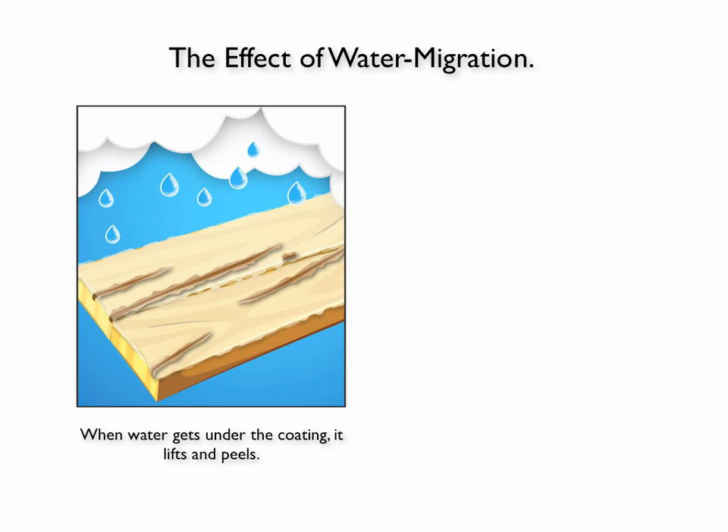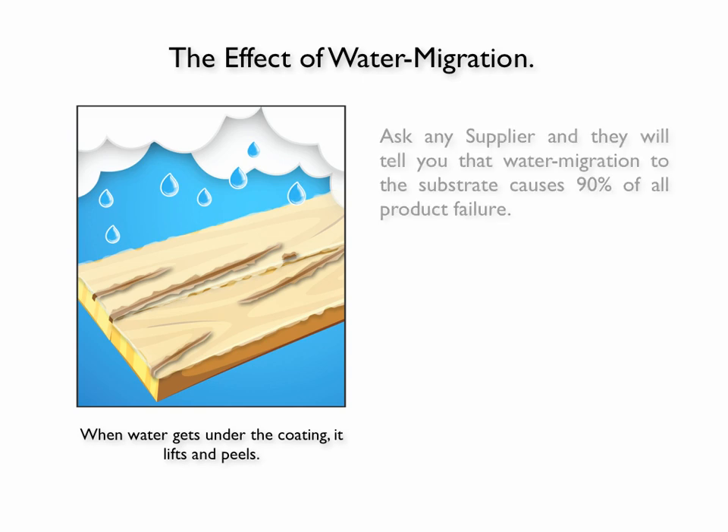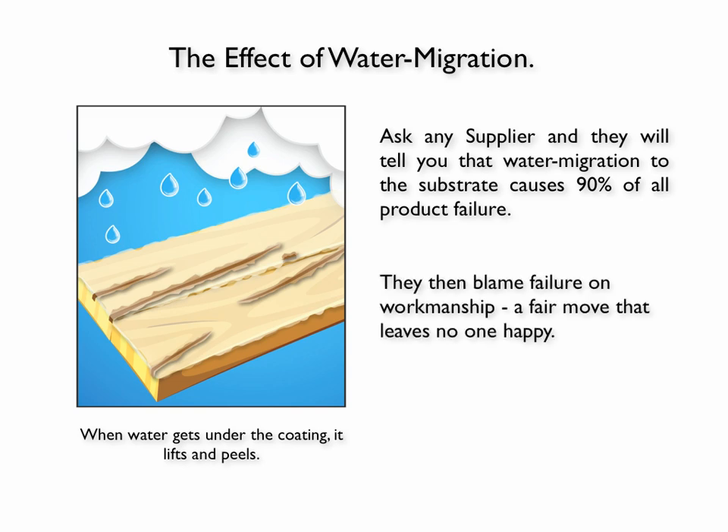You see in this photo here that it lifts the coating and it begins to peel along that line. Everybody who's owned a wood deck that has coated it with a solid color stain or other type of coating has seen this image before in real life. When you go to a supplier such as Encore or one of the brands that you might find in the big box stores and you tell them what's going on, they'll tell you that water migration is the reason why 90% of the problems occur. And then they will blame the failure on workmanship, which I guess is a fair move, but who's happy with that?